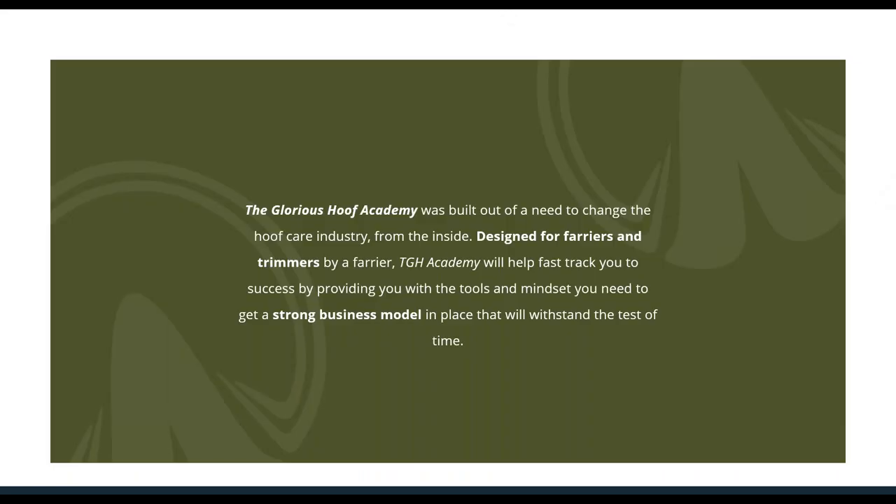The Glorious Hoof Academy was built out of a need to change the hoof care industry from the inside. Designed for farriers and trimmers by a farrier, the Glorious Hoof Academy will help fast-track you to success by providing you with the tools and the mindset you need to get a strong business model in place that will withstand the test of time. Imagine how confidently you can set your prices when you know how much it costs you to trim or shoe one horse. Imagine your clients working with you to achieve your hoof care goals and paying you on time every time. Imagine your time off spent with family and friends instead of trying to make sense of your expenses or catch up on book work. And how will you feel when you are in control of your business, your schedule, your clients, and your profit?